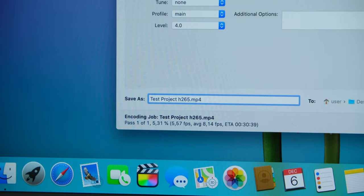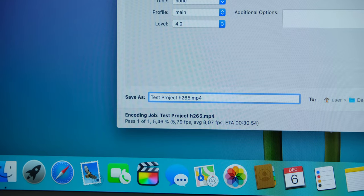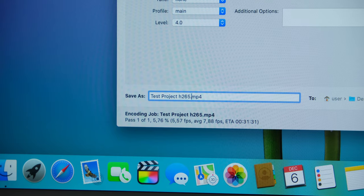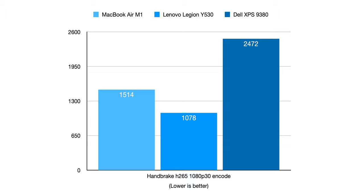For the next test, I used the most recent beta version of Handbrake from GitHub — a universal binary that runs natively on both ARM and Intel. I transcoded the ProRes 422 video exported during the previous test to 1080p H.264 and H.265. The results show the first sign that perhaps the M1 isn't completely invincible. In the H.265 encoding test, the Core i7-8750H in the Lenovo was about 30% faster than the M1 in the MacBook Air, which itself was about 60% faster than the i7-8565U in the Dell. In the H.264 encoding test, the Lenovo won again, although the MacBook Air closed the gap, being only about 15% slower, while the Dell was over two times slower than the MacBook Air.